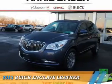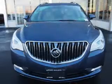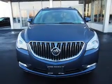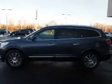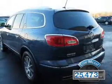Presenting the 2013 Buick Enclave. It's powered by front wheel drive, a 3.6 liter 6 cylinder engine and an automatic transmission. With fewer than 30,000 miles, this vehicle has a long road ahead.